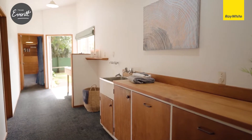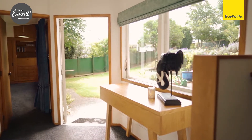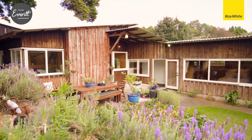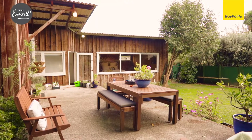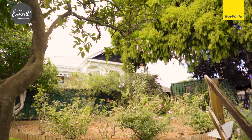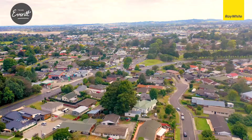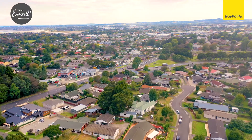An iconic architect-designed family home. One owner in over 51 years. 282 square meters of home. What a beautiful home this would be for the lucky buyers. We are so excited to bring this family home with one owner of over 50 years to the market.